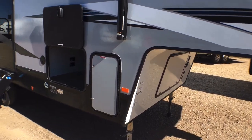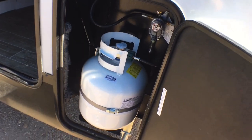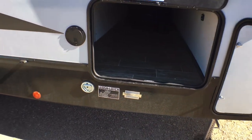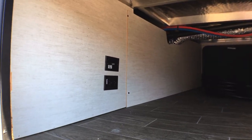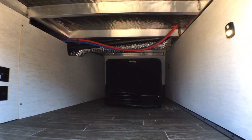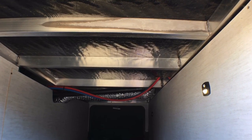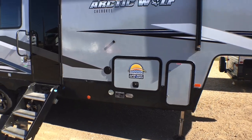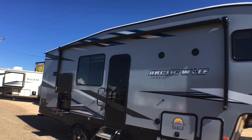Coming along the side, in this first compartment you have a single 20 pound propane tank — one on each side in a saddle tank configuration. There's a leash latch, and back in the pass-through storage you have cable and satellite hookups. It's a nice big completely unobstructed pass-through storage with a double-sided welded frame, which is a very nice touch. All of these are slam latch baggage doors with magnetic holdbacks.